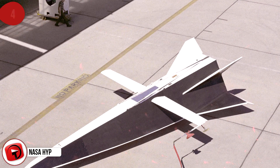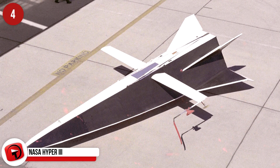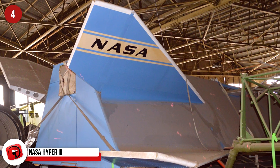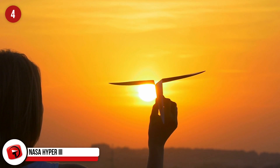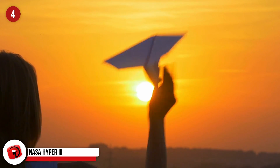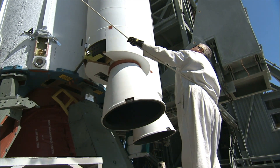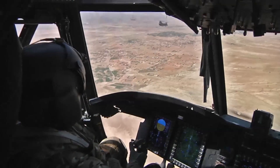NASA Hyper 3. You know that if something is dreamt up, designed, and built by NASA, it has to be pretty cool — and the Hyper 3 was no exception. If ever there was an aircraft that looked as though it was based on the design of a paper airplane, this was it. It was remotely piloted and was a lifting body aircraft, which works by generating lift produced by the body of the vehicle itself. Sadly, NASA spent time developing and building the Hyper 3, but just one flight was the extent of its flying career.